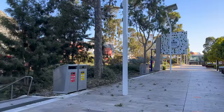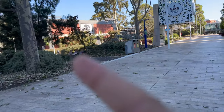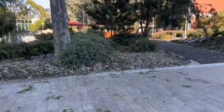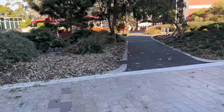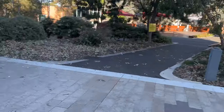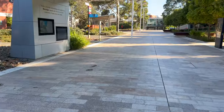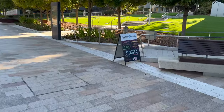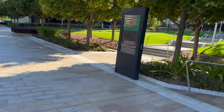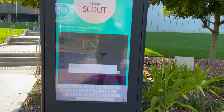This is the Deakin University Student Association building — it's a very good place. Here it is pre-breakfast in the morning. You can see everywhere there are bins — different bins for recycling and rubbish. If you want to navigate somewhere in the university, you can come here: Deakin Scout is here, and you can type in your destination and it will guide you to different buildings.